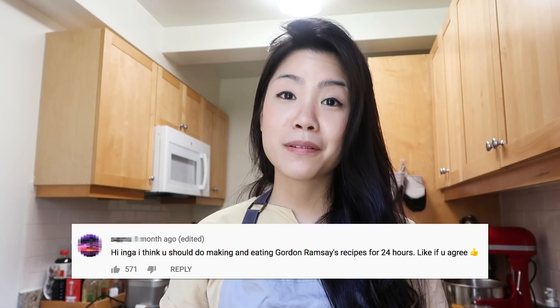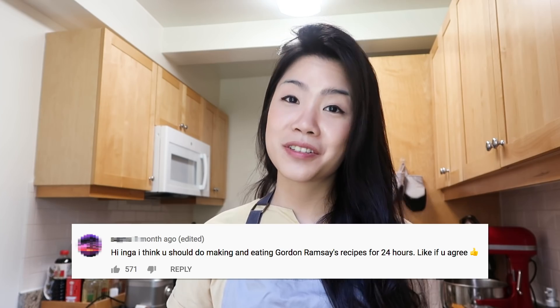Hey guys, this is Inka and in this video I will only be making Gordon Ramsay recipes for 24 hours. This is probably the hardest cooking challenge I have done yet. Gordon Ramsay is one of the most influential chefs in the world and he's also known for being quite tough in the kitchen. Some of you put it in the comments last time that you wanted to see me take up this challenge, and I am here to make it happen.